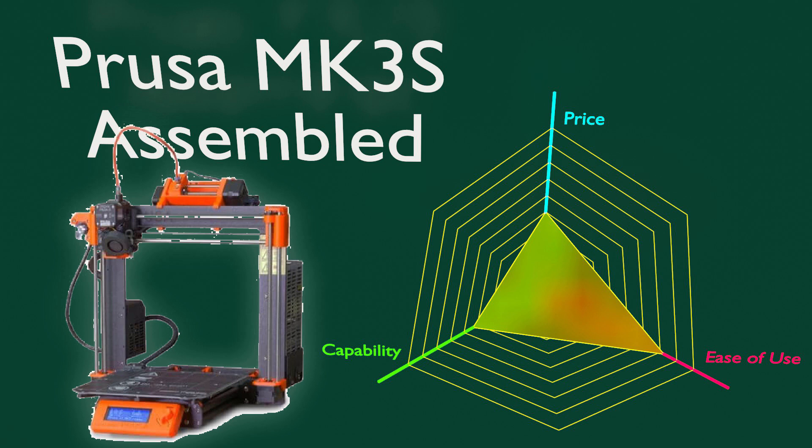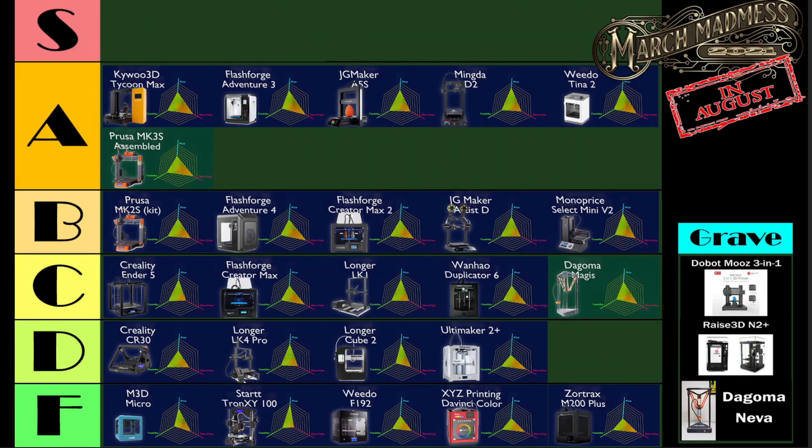Here it is, people: the Prusa Mark III S assembled 3D printer. Yes, I told you it was coming back on the list, and it's in the A-tier — it deserves to be in the A-tier. I haven't actually used this one, but I think it's pretty easy to crunch the numbers and say this is basically the one that I have, minus the difficulty of putting it together, plus a little bit more in the money.